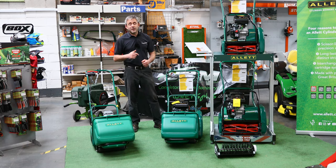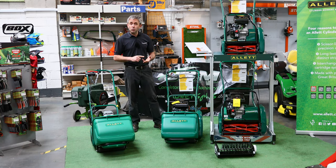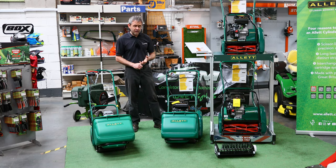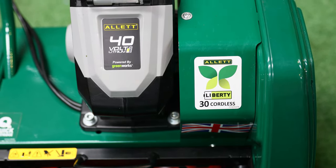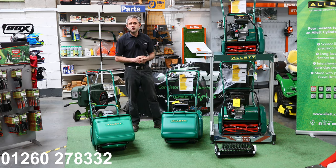Hi, I'm Daniel, working for Congleton Garden Machinery, supporting Allet parts. If you're looking for any Allet parts, new or old machines, please get in touch. With Allet, you're buying British — you're supporting British manufacturing. We've sold a lot this year and done very well with Allet. They are becoming more and more popular with their battery range. So if you're looking to purchase an Allet, call us at Congleton Garden Machinery on 01260 278332 or visit us on our website at moasplus.co.uk. Thank you.